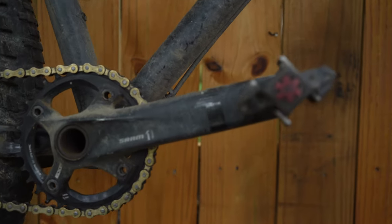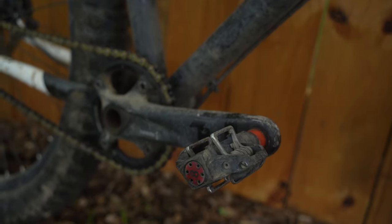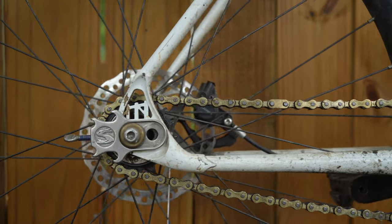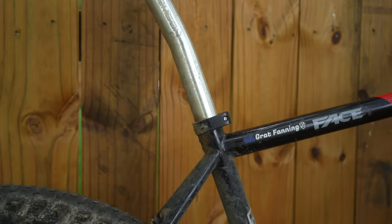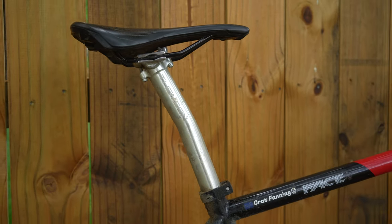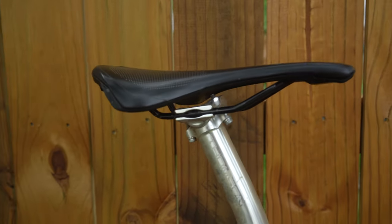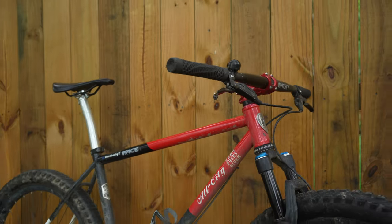SRAM crank with Time Attack pedals, and your classic single speed dropouts — this thing is no frills, really. Thompson seatpost with a little setback and another Specialized saddle. This one is a keeper.